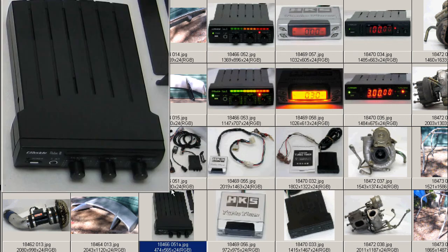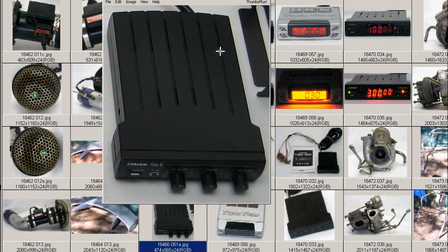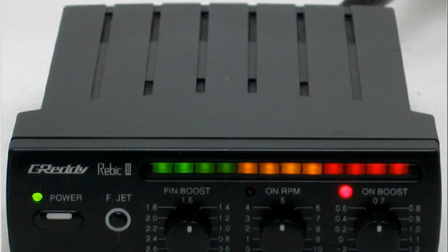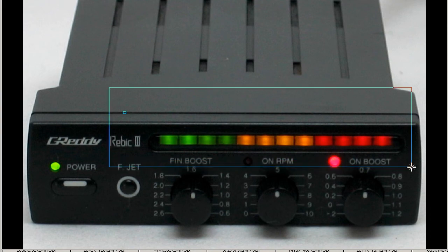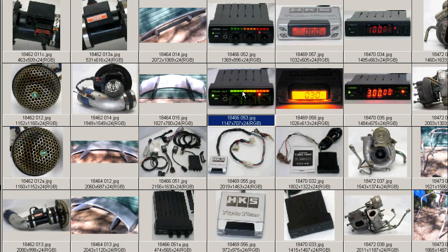Running through photos, as you'd expect the controller is very, very tidy, as it is in brand new condition, never having been used — Greedy Rebeck 3. We just powered it up to make sure it all works, and everything works fine.